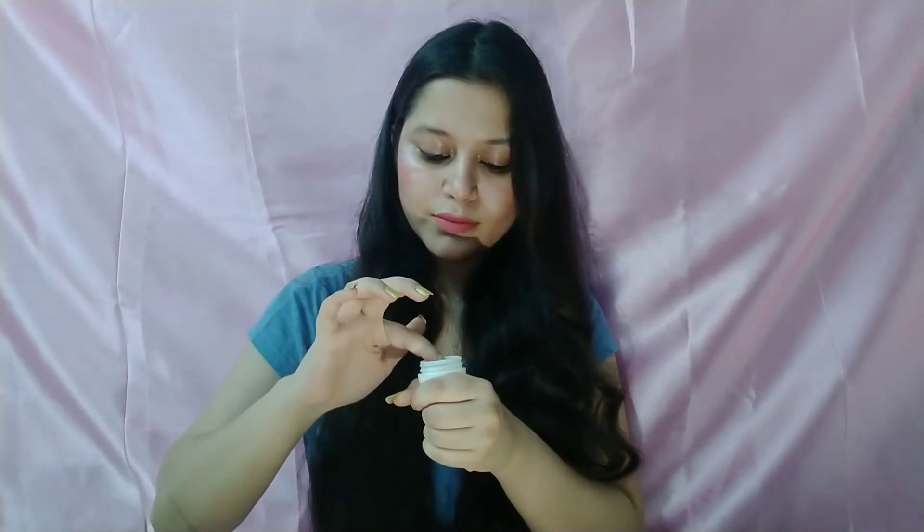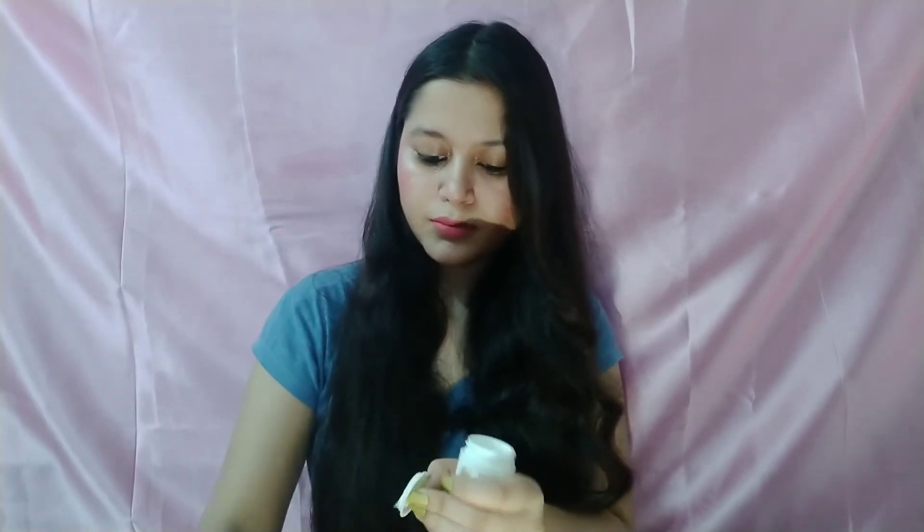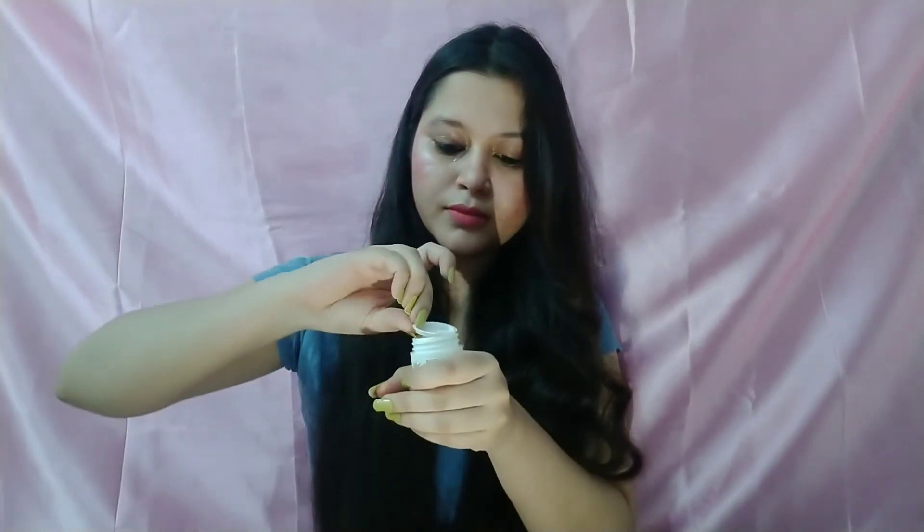Now I will open this product. After opening, I'll apply it. If you have a severe dark circle problem, it may not completely eliminate it, but if you have mild dark circles, it can reduce them. It will also help with puffiness. You have to pat it and apply it gently, then give a gentle massage around your eyes. Use it morning and evening consistently until your dark circles or puffiness reduce.